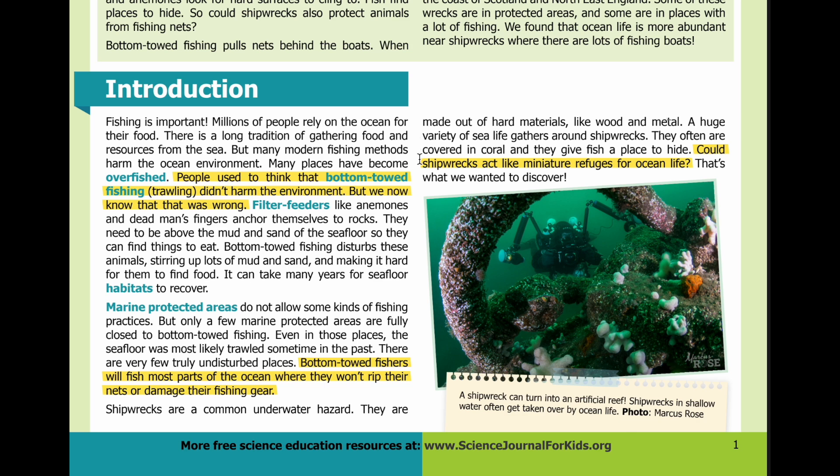Many places have become overfished. People used to think that bottom-towed fishing — trawling — didn't harm the environment. But we now know that that was wrong.